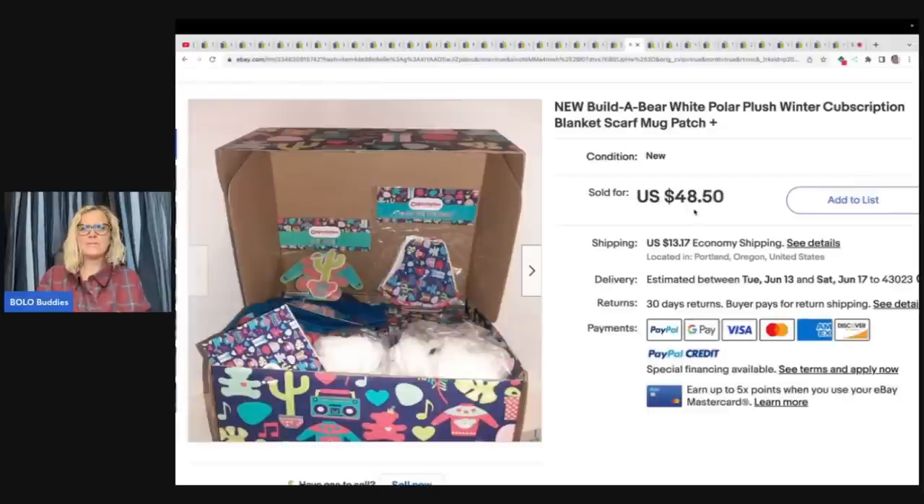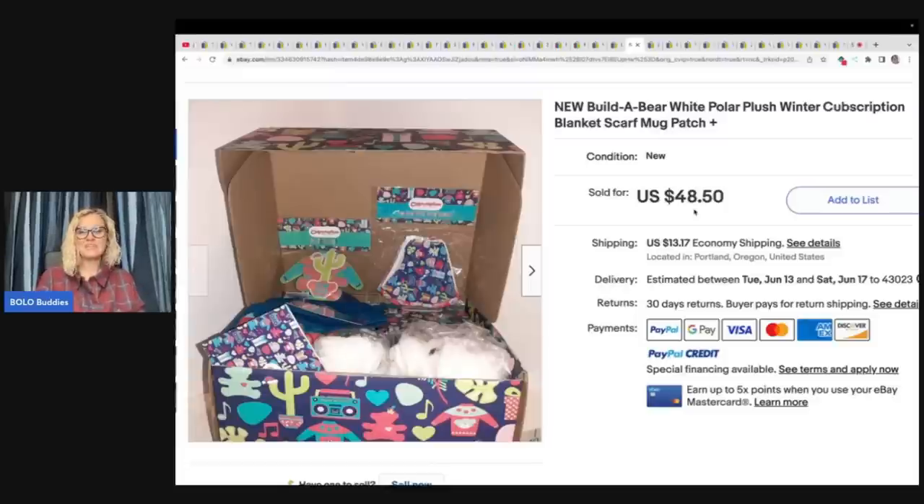Build-A-Bear White Polar Plush Winter Cubscription — blanket, scarf, and mug. It looks like maybe this is a subscription box. She got a bundled deal on four sets at a garage sale and paid about $11.25 each. It sold for $48.50 plus shipping.